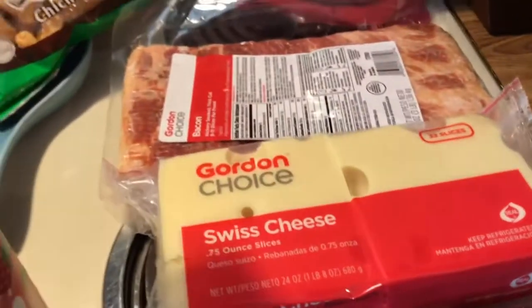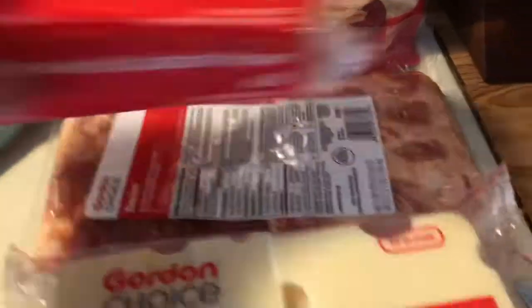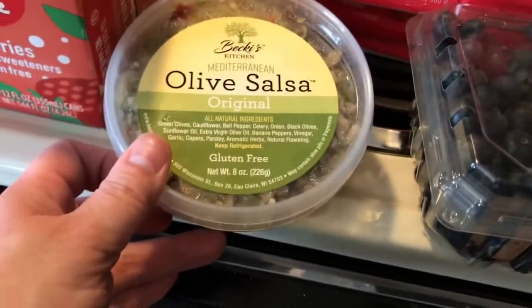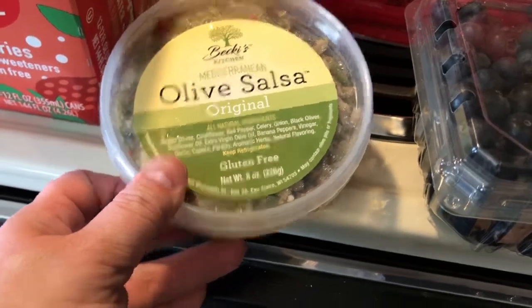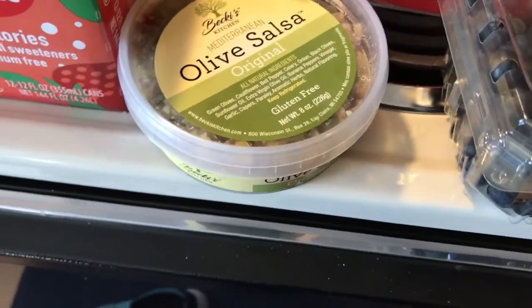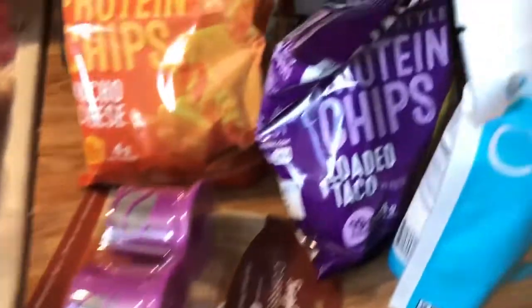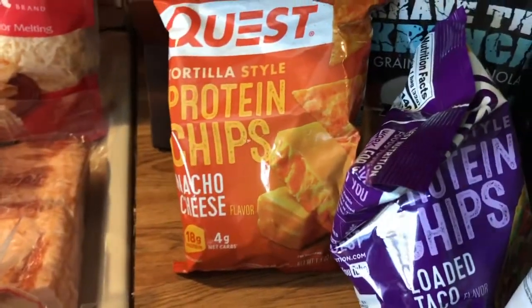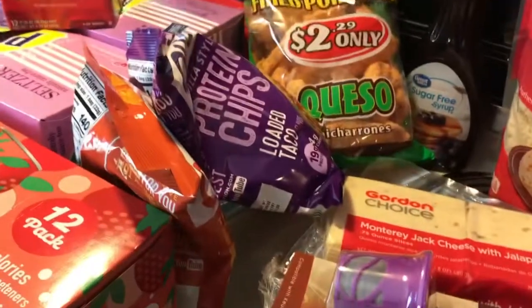These are all from Gordon: a package of bacon, these blueberries. They didn't have the jalapeno olive salsa so I just thought I'd try the original. We really like the jalapeno and cream cheese olive salsa, but this looks good too. I also got a couple of these — I only had one and I have to keep washing it — and a couple packages of the protein chips. My favorite is the loaded taco.